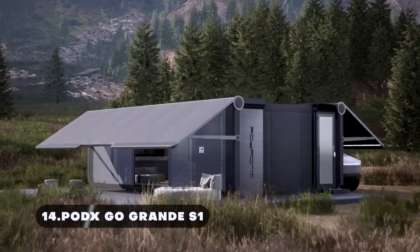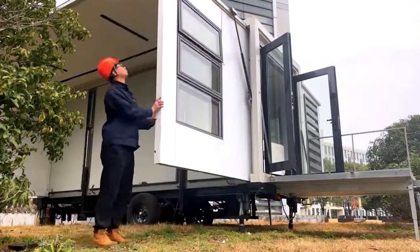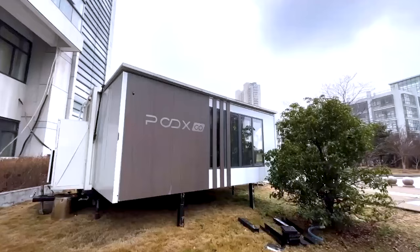The PODX GO Grand S1 Motorhome is where luxury meets adventure. It is a tiny yet opulent apartment that can trail with your vehicle and gives glamping a whole new definition. With an automatic extension, it takes only 15 minutes and a push of a button to set up.